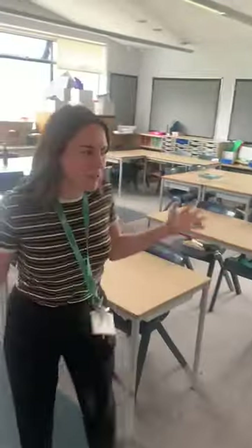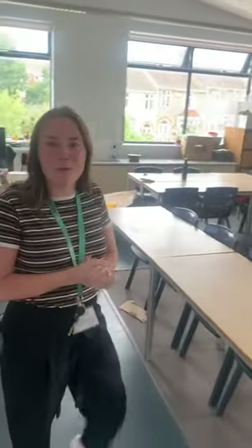So this is our classroom. You can see it's much bigger and there's a lot more space than what you're used to, so that would be really great to be in here.